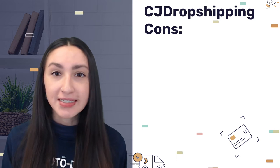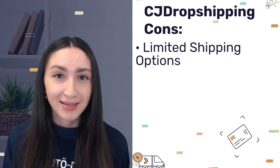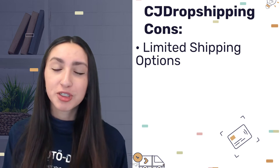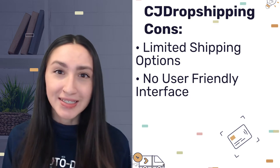However, when it comes to CJ Dropshipping's drawbacks, they provide limited shipping options and only ship to 18 countries. Also, CJ Dropshipping does not have a user-friendly interface — it is very cluttered and not easy to use.